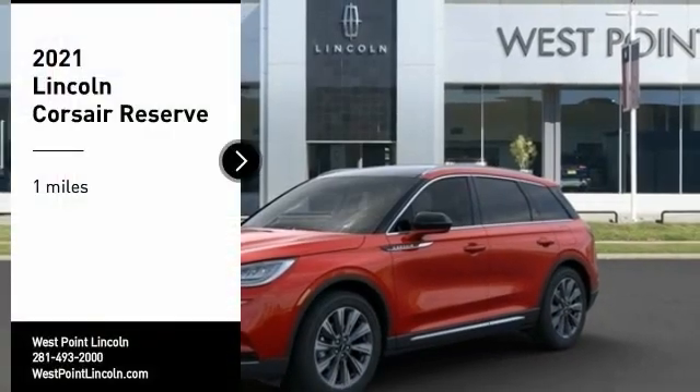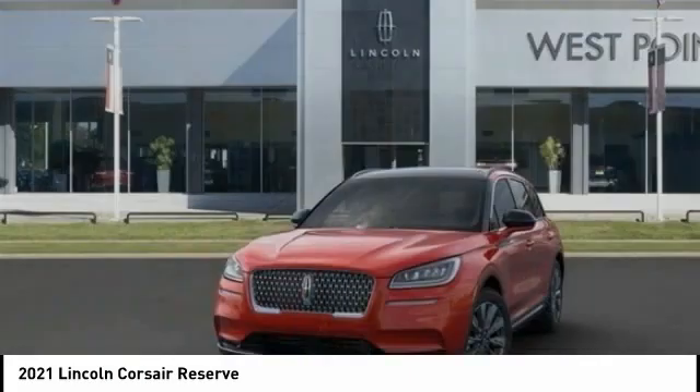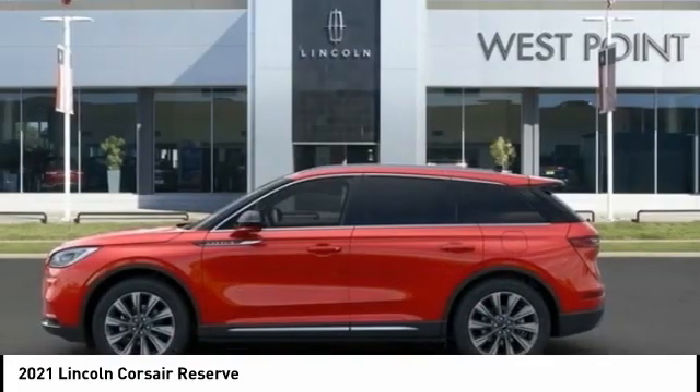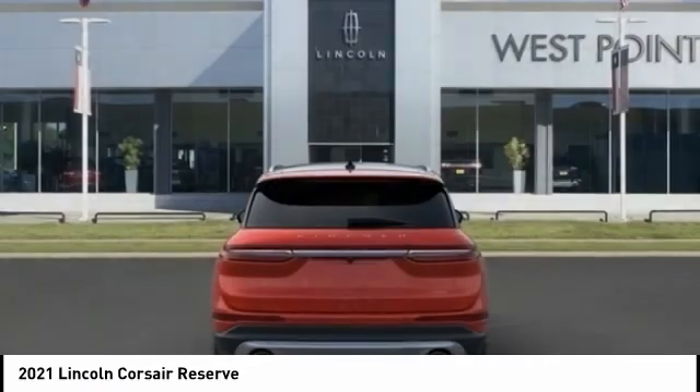Take a ride in a 2021 Corsair. The Lincoln Corsair looks the part with an elegantly designed exterior. High-end interior features and technology are coupled with the functionality that you expect from a compact SUV.